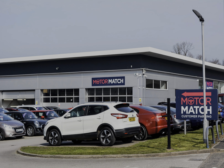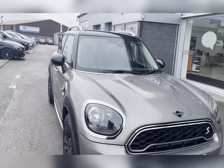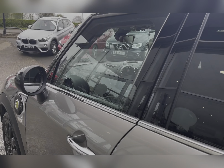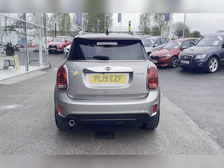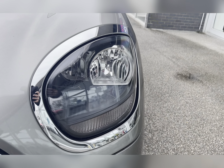Hello, my name's Lissy from MotorMatch Stafford and I'll be taking you around this approved used MotorMatch vehicle. Today's 360 exterior and interior tour is on this Mini Countryman 1.5 7kWh Cooper SE Classic, which is a petrol plug-in hybrid, as well as being automatic and ULEZ compliant. This vehicle is finished in Melting Silver Metallic.